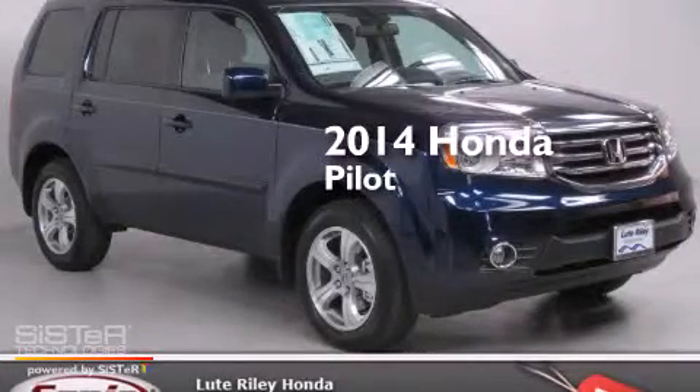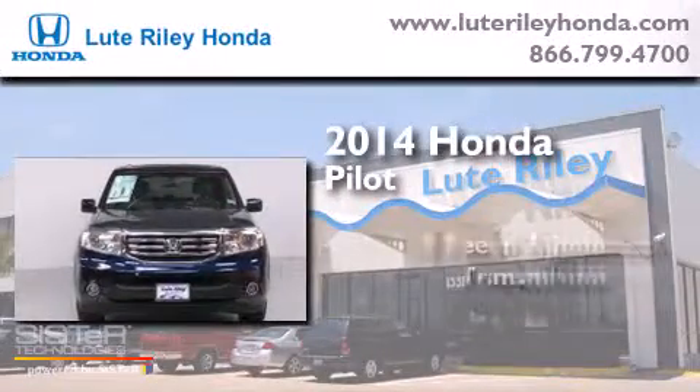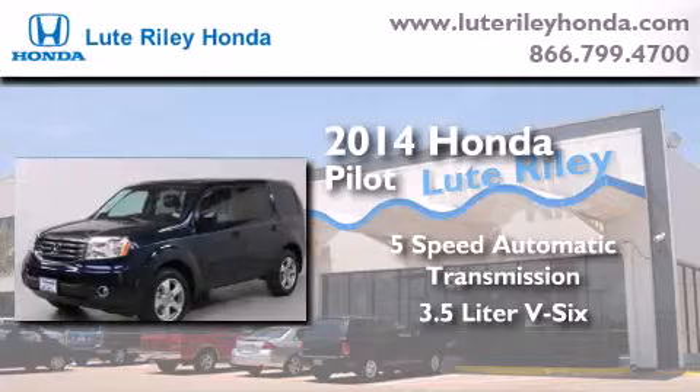This is a brand new 2014 Honda Pilot. This crossover has a five-speed automatic transmission and a 3.5 liter V6.